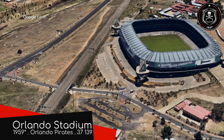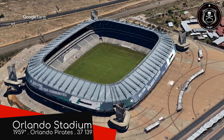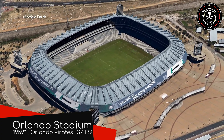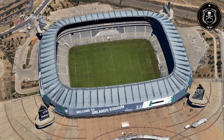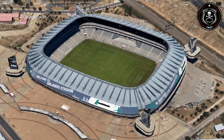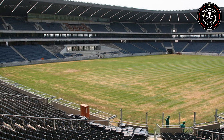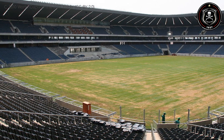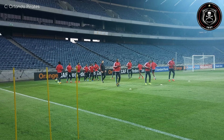Orlando Stadium. In order of Orlando notoriety worldwide, I think it goes: Orlando, Florida; Orlando Bloom; and then Orlando, the township in the Johannesburg Metropolitan Municipality. But Orlando Bloom doesn't have a stadium anywhere near as good as this.